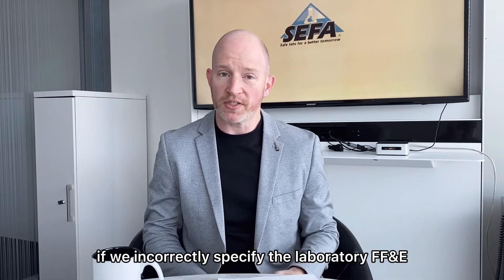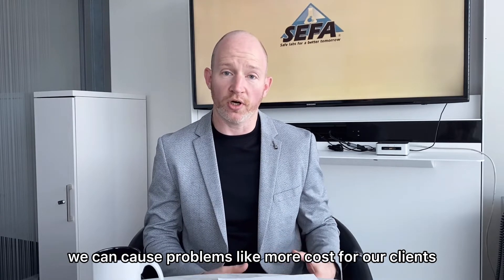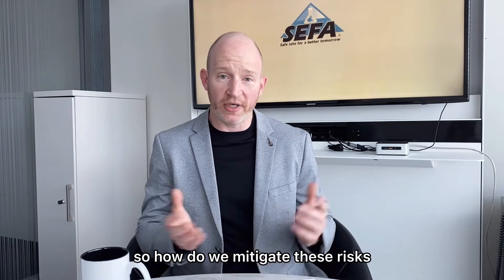If we incorrectly specify the laboratory FF&E, we can cause problems like more cost for our clients as they have to refresh the spaces sooner, and we have to keep everybody working safely. So how do we mitigate these risks?